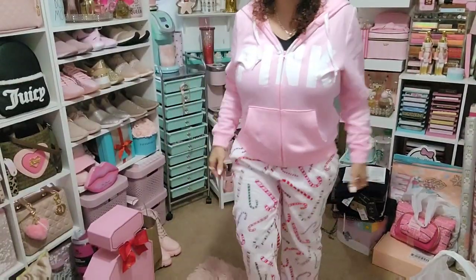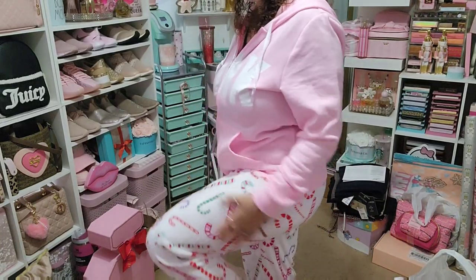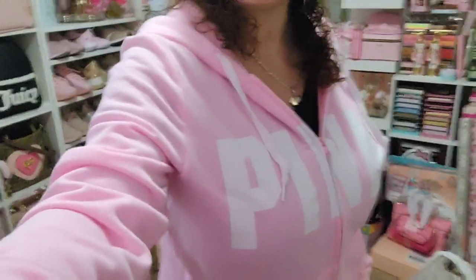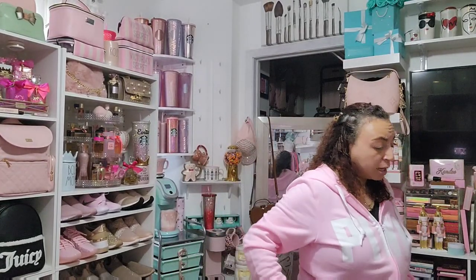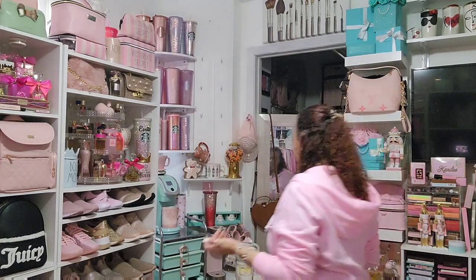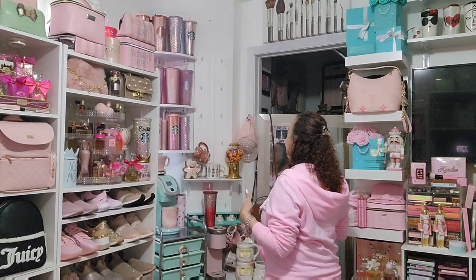I'm wearing my candy cane pajamas — I thought it would be very appropriate since it's a candy cane theme! I'm burning up though. We went to take my daughter to school and it was raining, so I had on my pink furry boots and a pink hoodie. When I got home I was like, I've got to put on my candy cane pajama pants for the vibe!